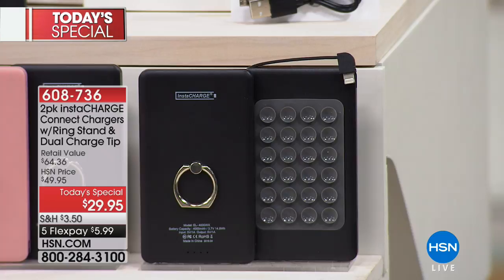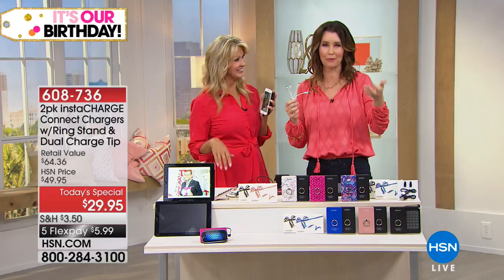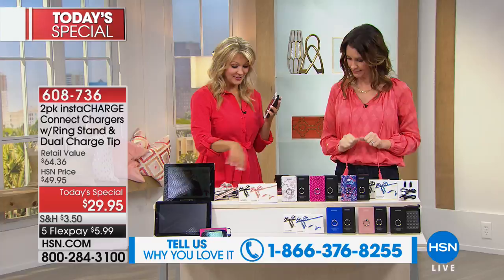Remember those old octopus cords? They used to be really state-of-the-art but now they've been replaced. You used to say: this one's for your Apple, that one's for your Samsung — which one's which? This will charge any one of those devices. We're going old-fashioned this morning — you can call in and ask us questions. Can I use it on my iPhone 8? Can I use it on my Samsung? The answer is across the board, yes. And it's one cable — we've taken all the guesswork away.